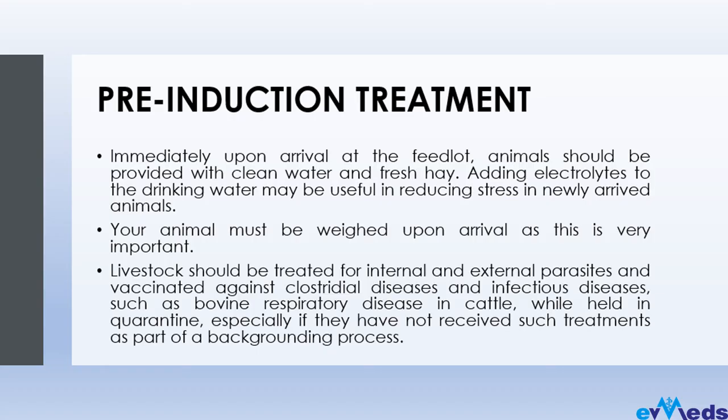Knowing the weight of your animal is very important because it helps you determine body size and monitor changes in your animal. You want to know if your animal is growing — that is the main reason you are going into feedlot farming. Weigh your animals from time to time to monitor growth, and this also helps you administer drugs appropriately.